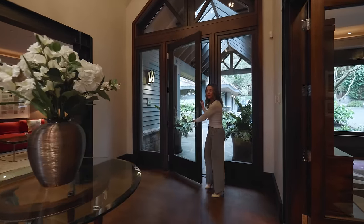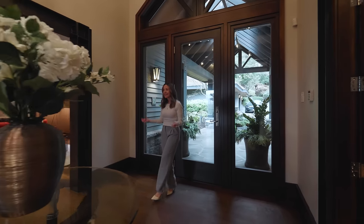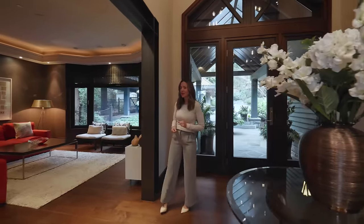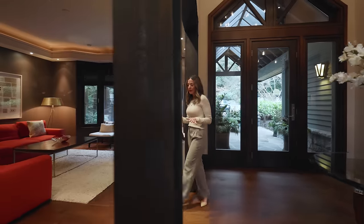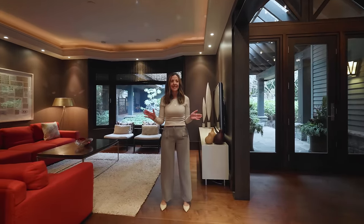What a first impression this grand foyer makes — all open concept, high ceilings. This is the largest home at 11,271 square feet that we have ever featured on EV Exclusive, so I'm very excited to show you.